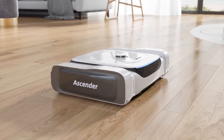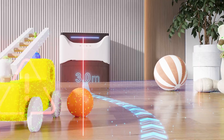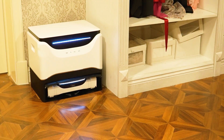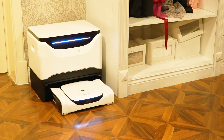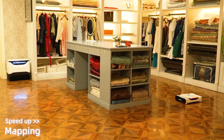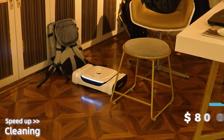Before starting to work, it creates a virtual map of the room to move systematically through each area. Through a mobile app, you can set the cleaning schedule and the robot will automatically start cleaning at the appointed hours and return to the station when it's finished. Ascender comes with a high price of $800.